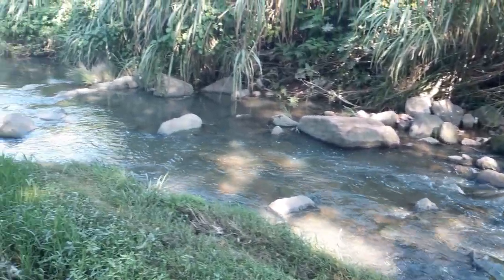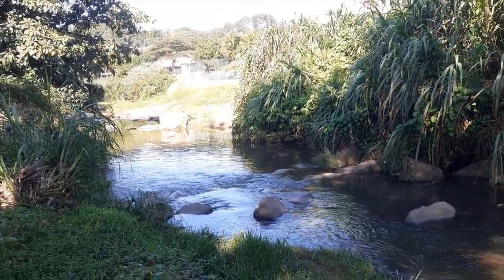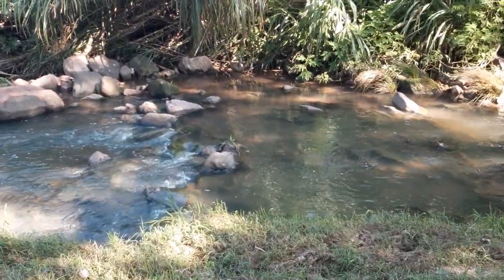Sometimes we forget that this little catchment is actually part of 26 kilometers of the Palmet River, but only 6 kilometers actually pass through the reserve.